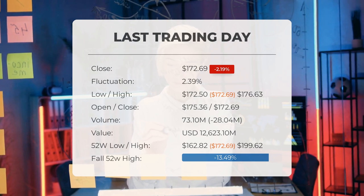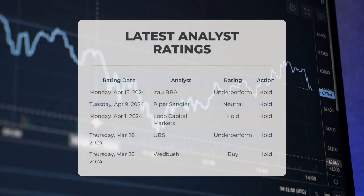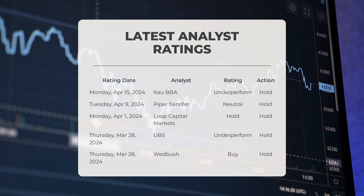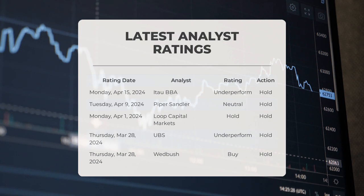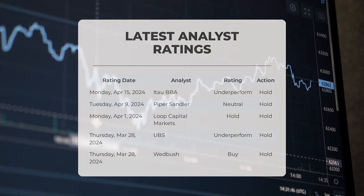Analyst ratings: ETAU BBA gave AAPL an underperform grade with a hold action on Monday, April 15th, 2024. Piper Sandler gave AAPL a neutral grade with a hold action on Tuesday, April 9th, 2024. Loop Capital Markets gave AAPL a hold grade on Monday, April 1st, 2024. UBS gave AAPL an underperform grade with a hold action on Thursday, March 28th, 2024. Wedbush gave AAPL a buy grade with a hold action on Thursday, March 28th, 2024.